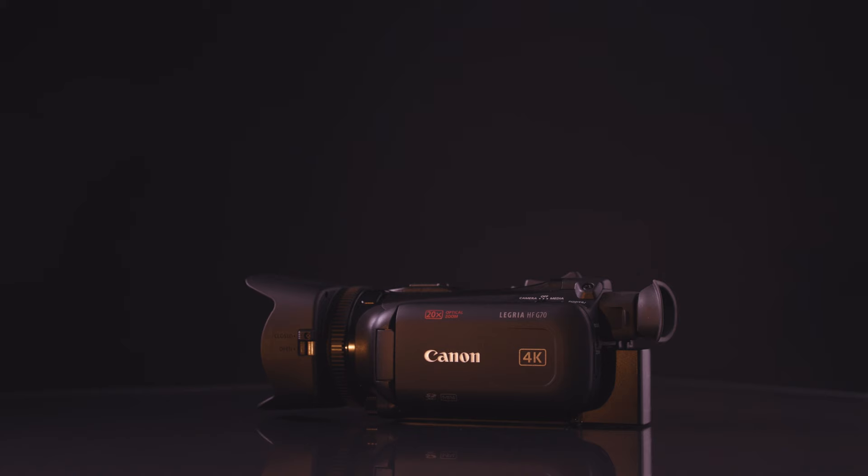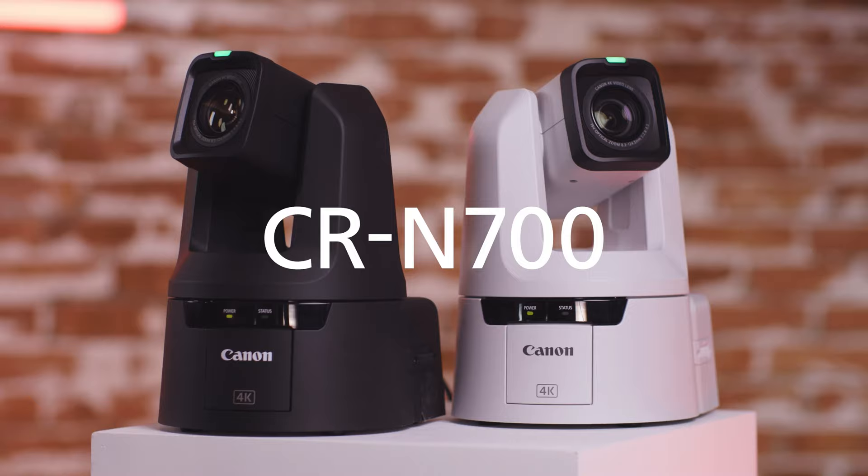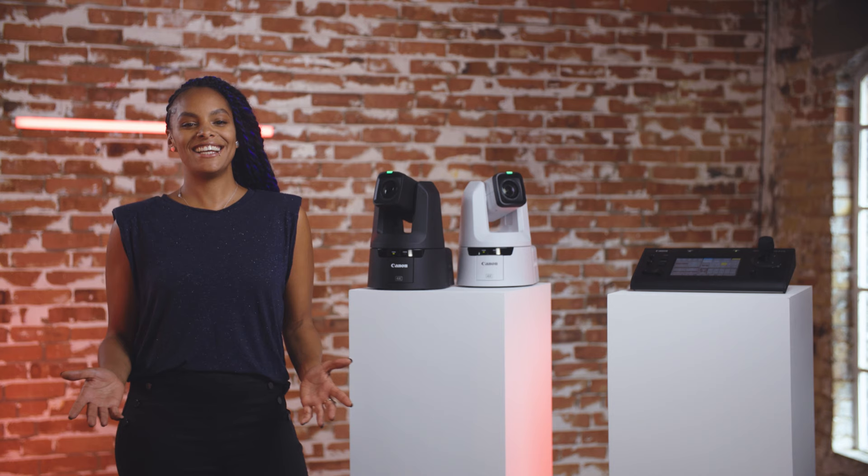Finally, we'll look at four new professional camcorders for versatile shoots or live streaming, as well as the Legria HF G70, a new video camera for everyday lifestyle use. So let's take a deep dive into each of the products.